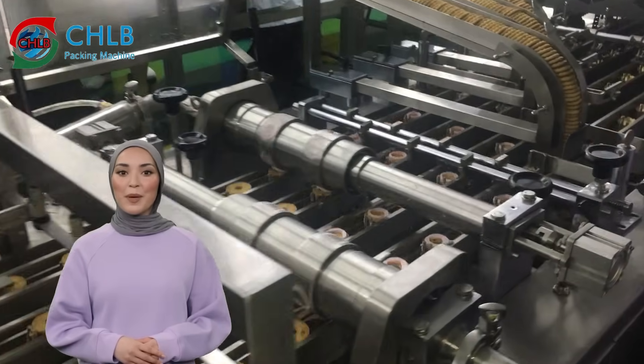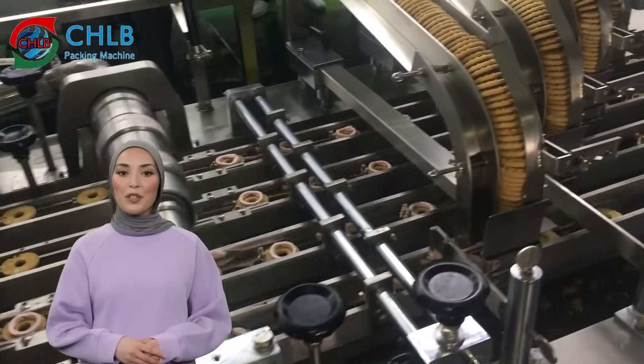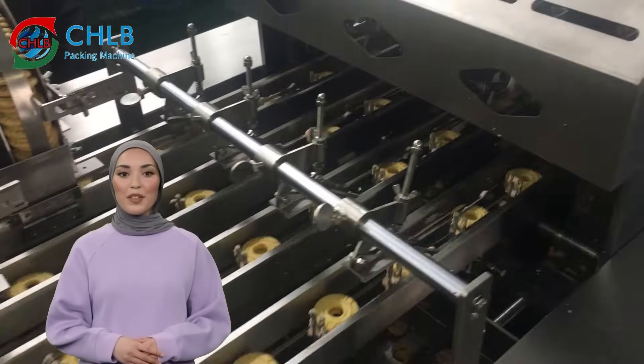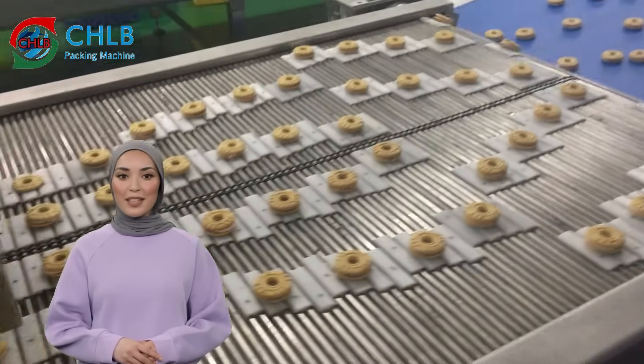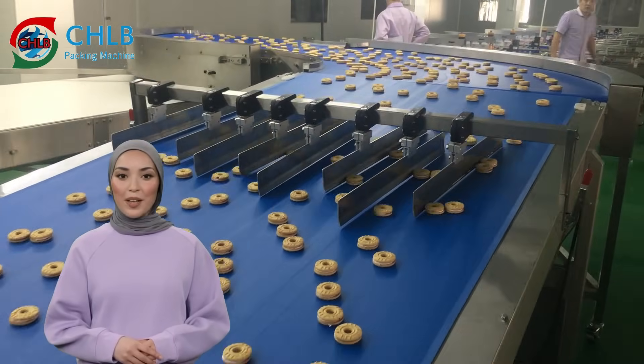We also have an automatic packaging line specifically for sandwich cookies. This sandwich cookie packaging line is equipped with a mixer and hopper to make the sandwich, as well as a cream extruder and filler to precisely control the filling of the sandwich. Our equipment can be quickly adapted to suit different product sizes, greatly increasing the flexibility of product packaging.